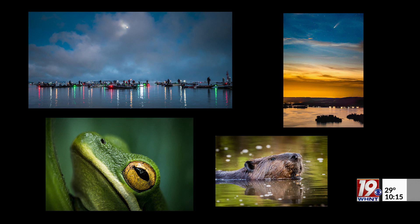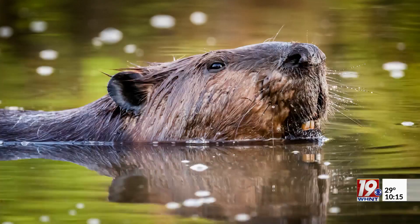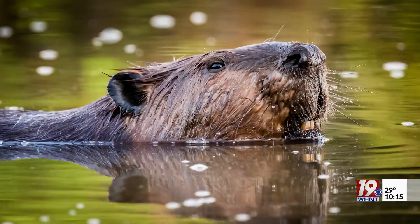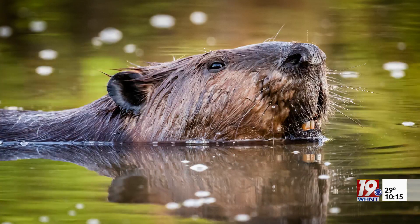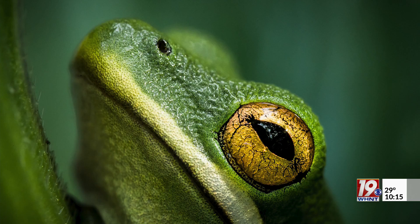His secret to capturing moments like this? Patience. Especially the wildlife photos — people wonder how he gets these wildlife shots, but he's not going to any exotic locations; he's usually in his backyard. Some shoots he comes back with nothing, but sometimes you've got to be willing to sit in the mud and tolerate the bugs and just wait it out. You've got to sit on the shoreline and be real quiet and wait — you kind of have to get to know the habits of the animals that you're stalking.